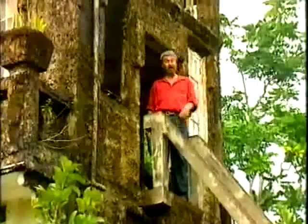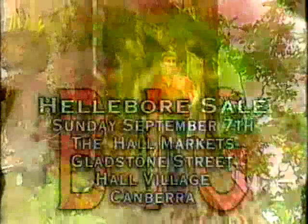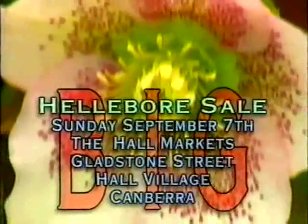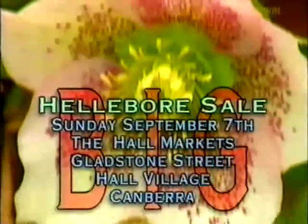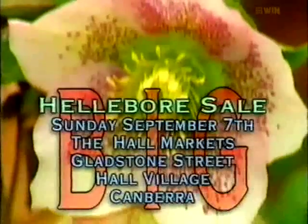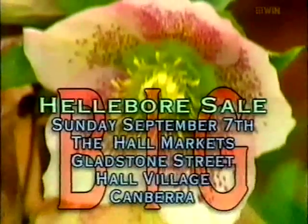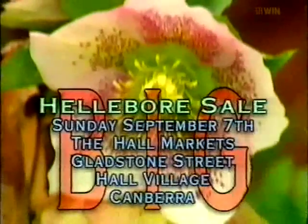What do you think of hellebores? Lovely plants, aren't they? Well, I've got some fantastic news. This Sunday, the 7th of September, there's a fantastic sale of hellebores in Canberra. It's at the Hall Markets, Gladstone Street, Hall Village, Canberra, between 10am and 3pm.